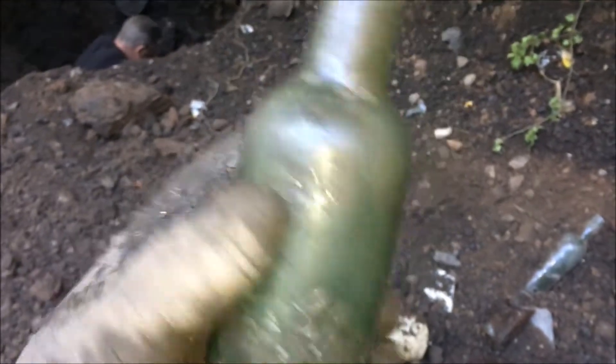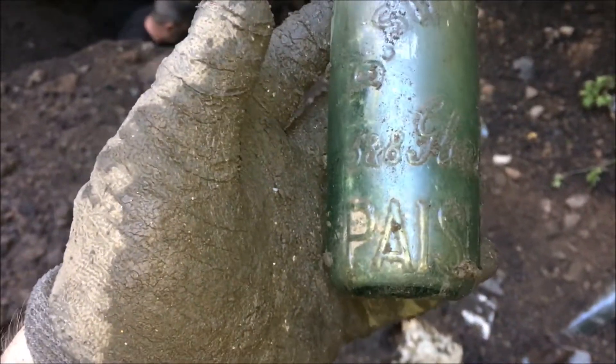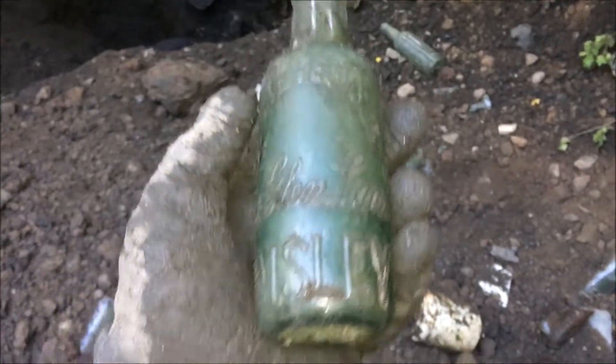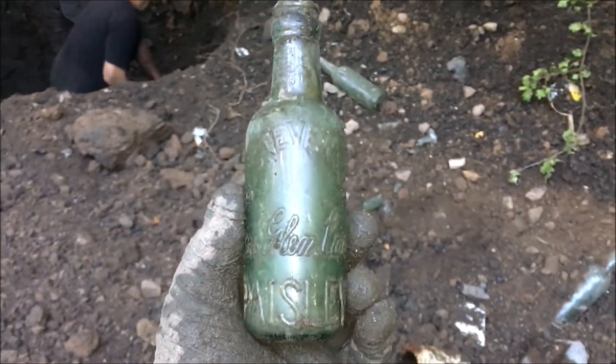Here we go, here's another one for Andy. You've got a wee mineral I think it is. Look at that — D. Stephenson, 588 Glen Lane, Paisley. I do love my Paisley bottles, man. Happy to come across Paisley in this dump. I love the little Paisley mineral bottle.